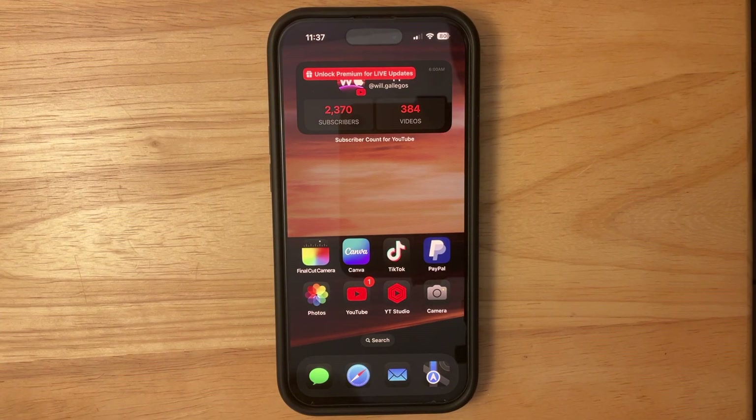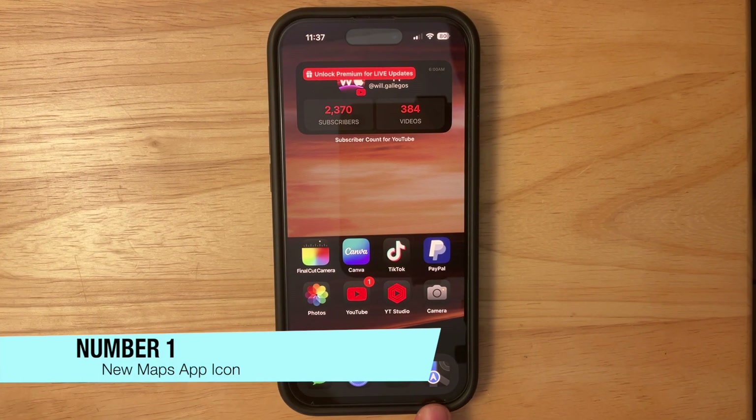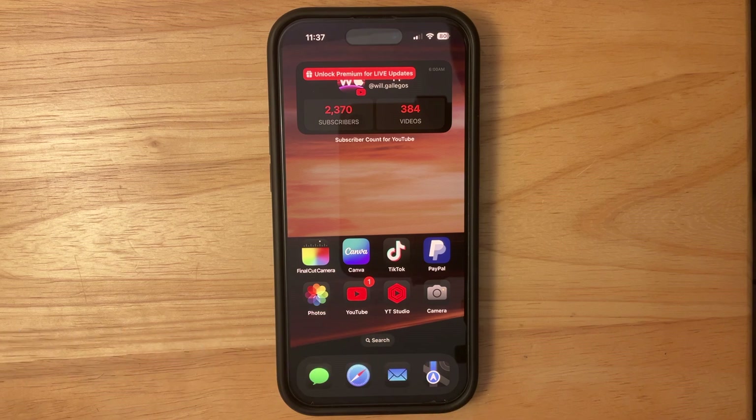The first change you'll probably notice right off the bat is that we have a brand new Maps app icon. Apple's constantly tweaking this icon — it's been pretty ugly lately, and now it's even uglier to be honest. I liked the way it was in beta 1 the most, and hopefully they improve this icon.